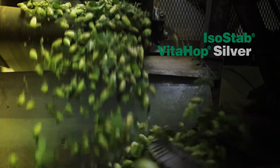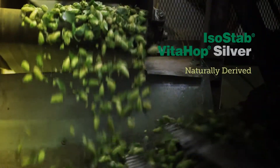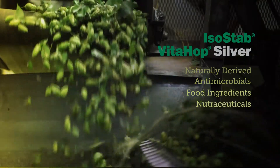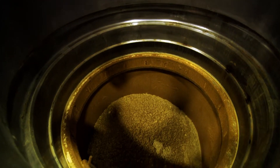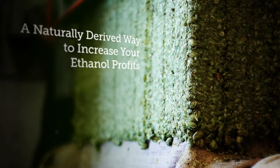ISO-STAB and VidaHop Silver are part of a wide Betatech product portfolio, consisting of compounds that function as naturally derived antimicrobials, food ingredients, and nutraceuticals. By having direct access to hops and the cutting-edge facilities to extract their beneficial components, Betatech brings you a naturally derived way to increase your ethanol profits.